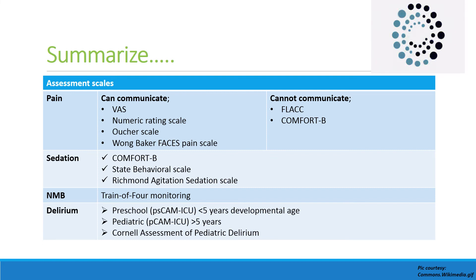For sedation monitoring, Comfort-B scale and State Behavioral Scale are strongly recommended, while the RASS agitation-sedation scale can be used as a conditional recommendation. To assess the depth of neuromuscular blockade, train-of-four monitoring should be done. For monitoring delirium, pCAM-ICU, Pediatric CAM-ICU, or the Cornell Assessment of Pediatric Delirium can be used.